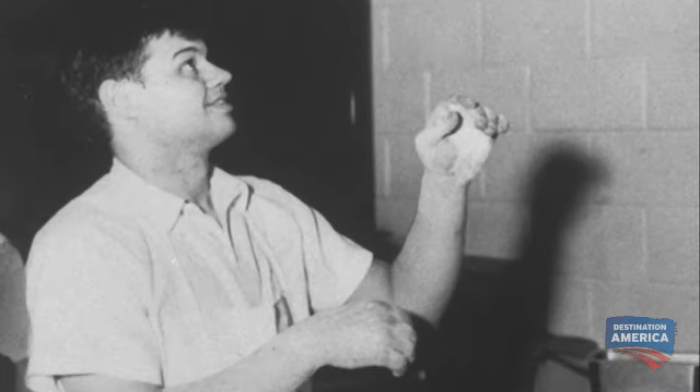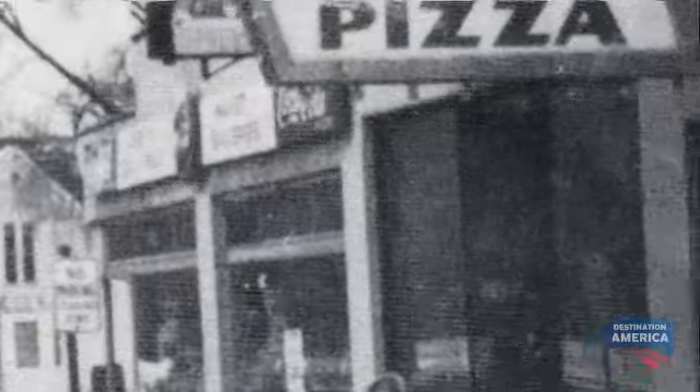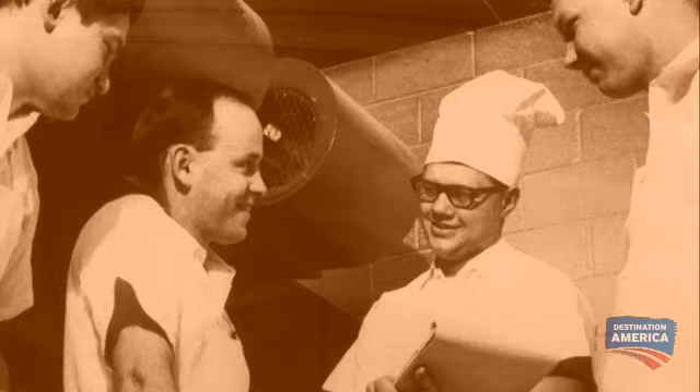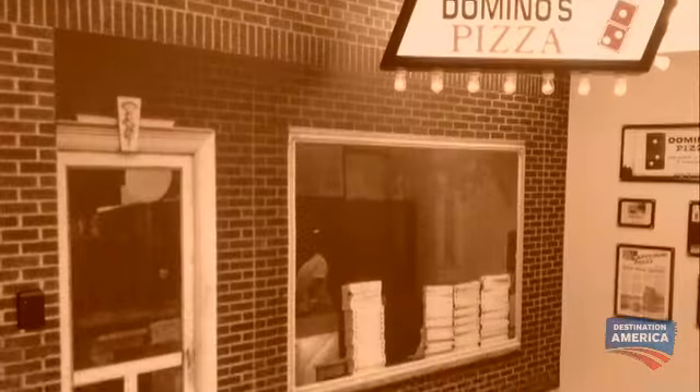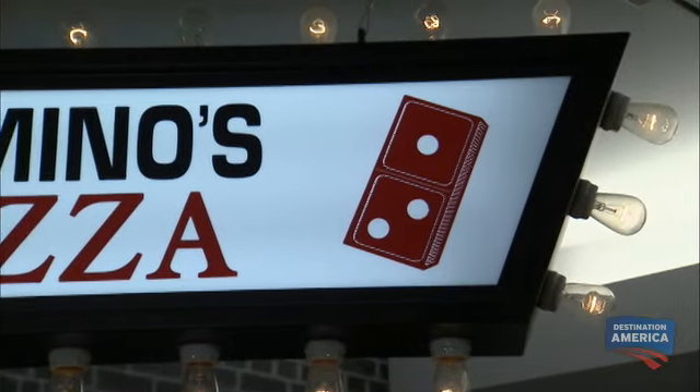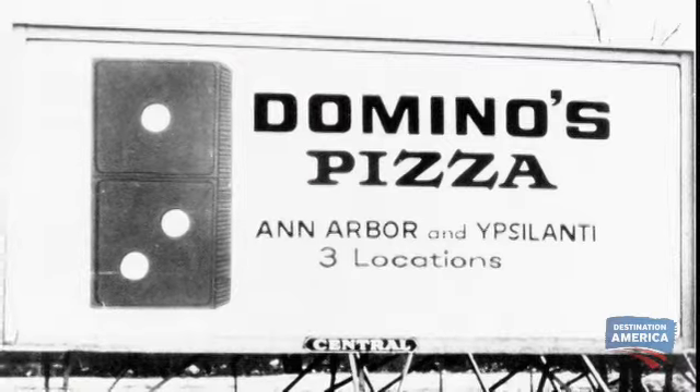It all started in Ypsilanti, Michigan, when Tom Monahan purchased Dominic's Pizza. The dining room was tiny, so to serve enough customers to stay in business, he hatched a plan — delivery — and changed the name and logo to Domino's. The original intention was actually to put a dot for each store, and obviously now that would be pretty difficult.